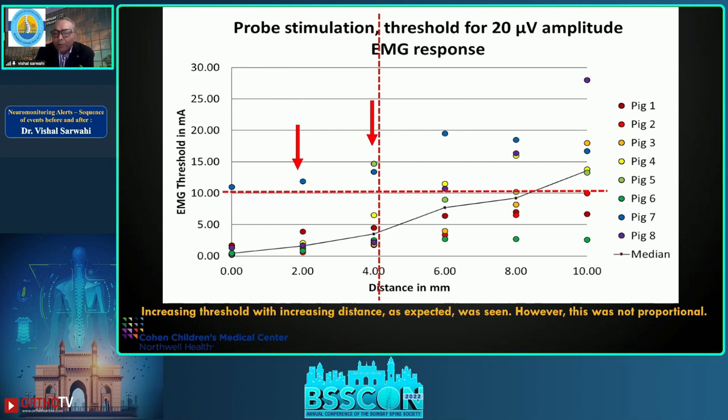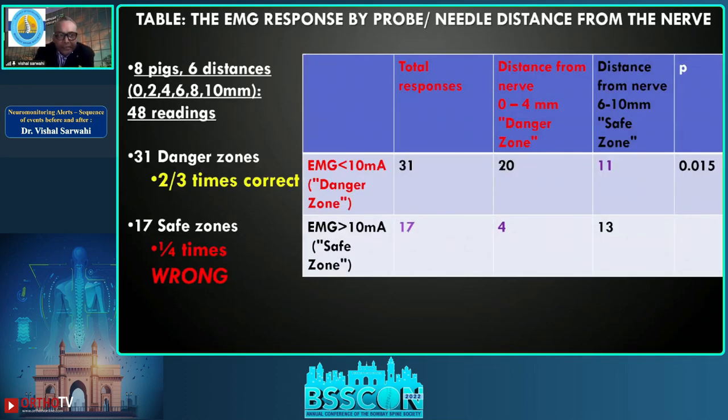Two pigs showed safe-zone EMGs — more than 10 mA — but the nerve was less than four millimeters away, meaning the nerve was very close yet EMG suggested safety. In detail: eight pigs, six distances, totaling 48 readings. Of these, EMG indicated danger 31 times; 20 of those 31 times we were truly in danger (less than 4 mm). So two out of three times EMG was correct — a sensitivity of about 66 percent. Not ideal, but one out of three times EMG was wrong, showing a false positive rate of 33 percent.